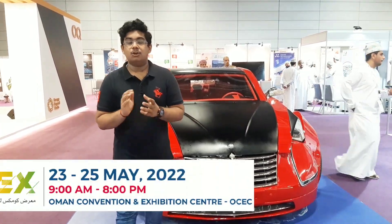Hello viewers! Namaste and welcome to Vehicle Mania. I am your host Pranav. Today I have come to the Comets 2022, the 31st edition and exhibition center.